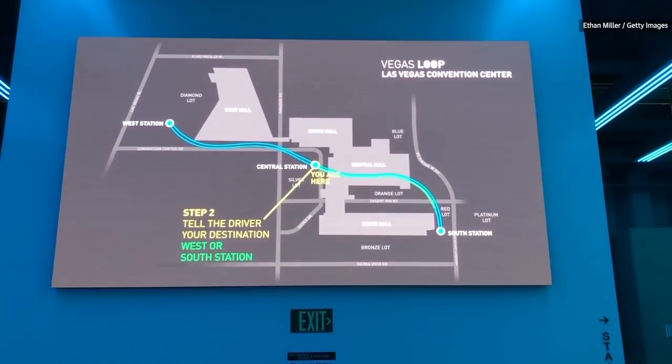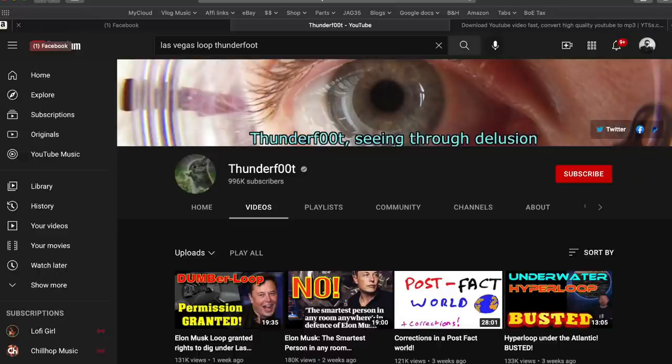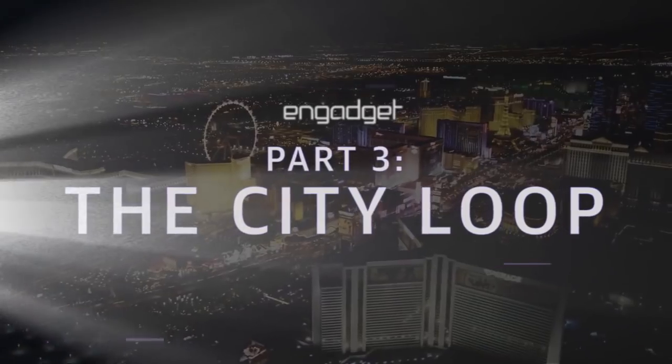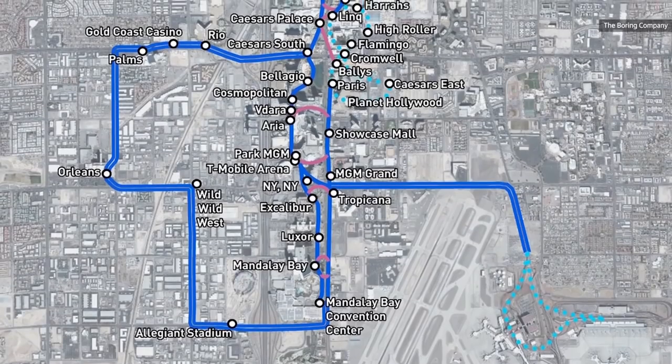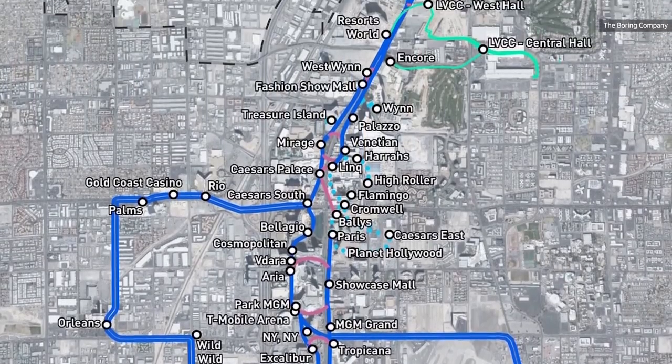There are so many naysayers. I saw a whole video by Thunder Foot who debunks a bunch of these projects, whether they need to be debunked or not. He debunked this, said it would never work, that it was full of problems and just a joke. Well, this thing is working so well that Las Vegas has now ordered another one that will extend the entire length of the Las Vegas Strip. This is so successful.